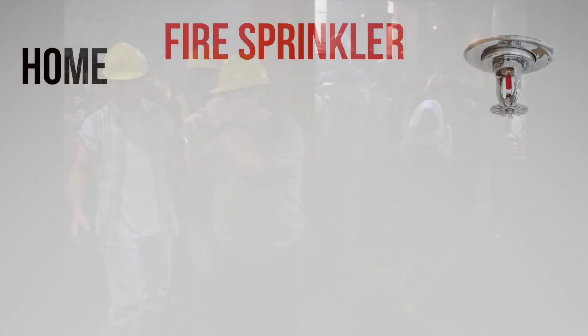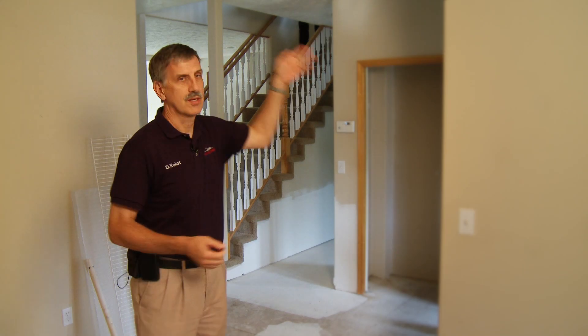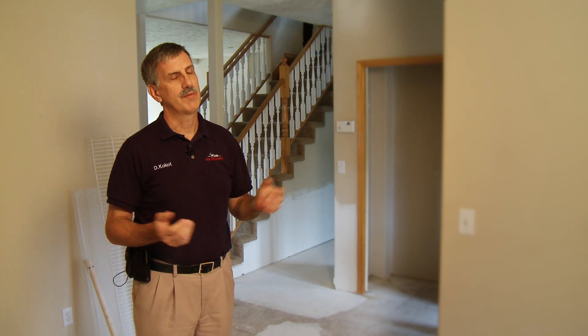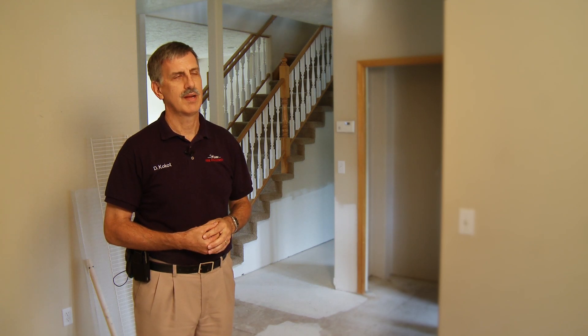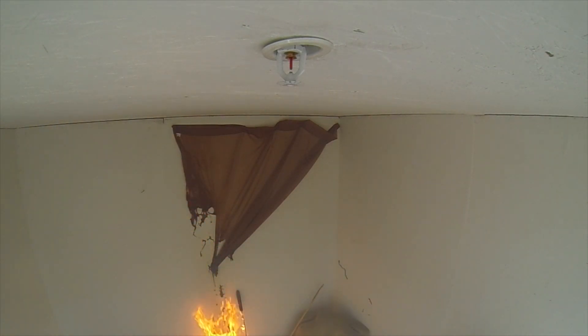The biggest misconception I deal with all the time is what we call the Hollywood sprinkler situation. People say, 'I don't want sprinklers in my house because this one's going to go off and that one and that one — all the heads are going to go off at one time because that's what it does in the movies.' That couldn't be further from the truth. The sprinklers actually have a thermal element within them and only those heads that are exposed to that temperature are going to actually operate.